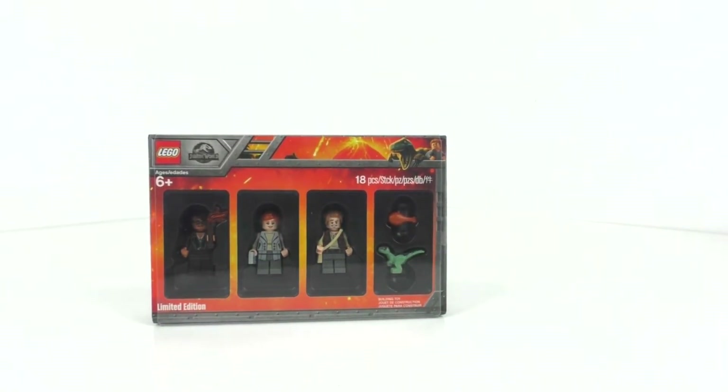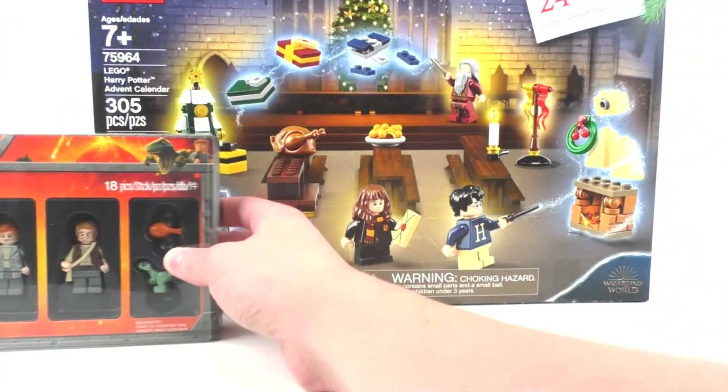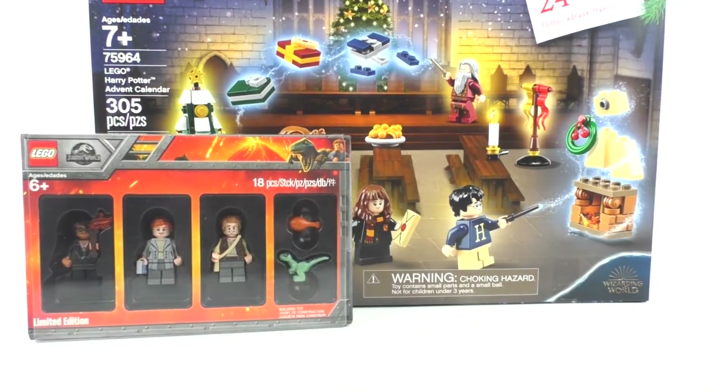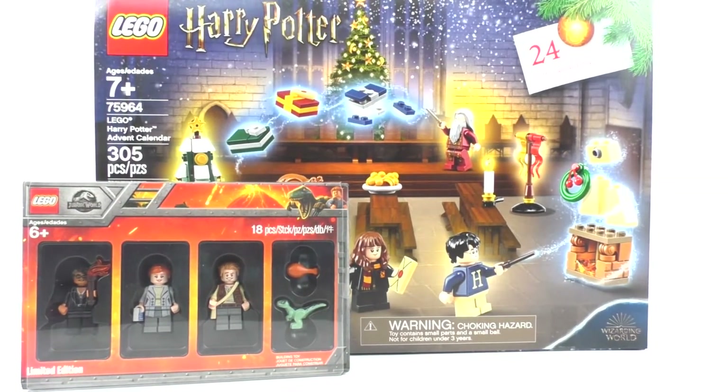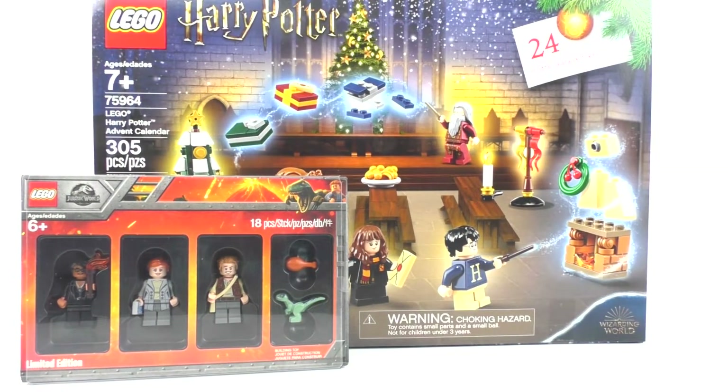I also did get my LEGO Harry Potter 2019 Advent Calendar, that being set number 75964 with 305 pieces and some very nice minifigures — some of them exclusive. I ordered it from Amazon; I pre-ordered it but got it a little later than expected. This completes my 2019 LEGO Harry Potter collection, other than some books I didn't think I needed. You can expect the review near the end of December since I'll be opening it on the proper days, unlike a lot of other YouTubers.